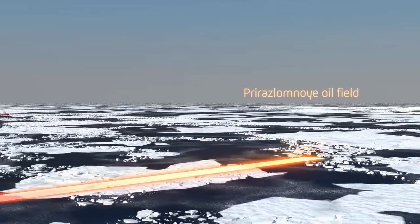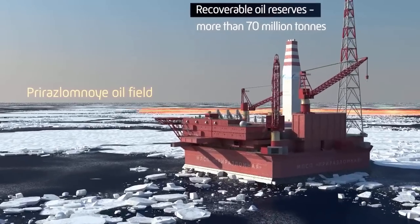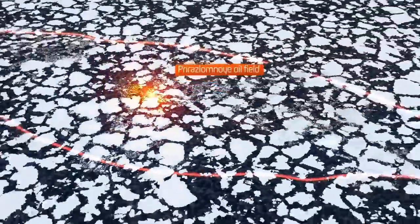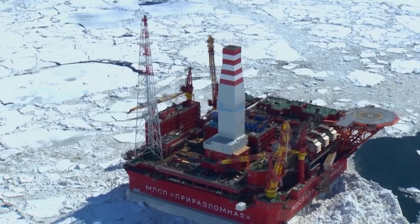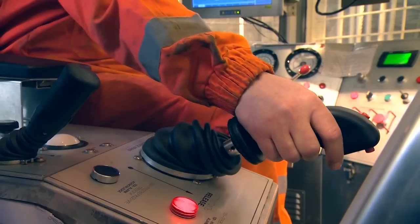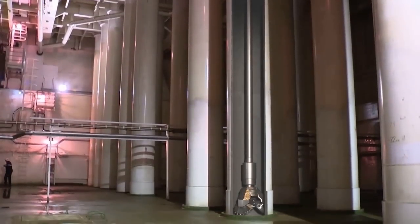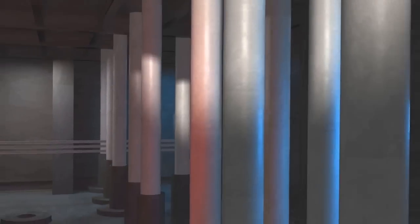The platform is positioned right in the center of the Prirazlomnaya oil field, which was opened in the late 1980s. The Arctic climate will have no impact on the platform's ability to drill and extract oil day in, day out. Drilling is insulated from the outside, and the drill pipes are positioned under a kind of hood inside the caisson.